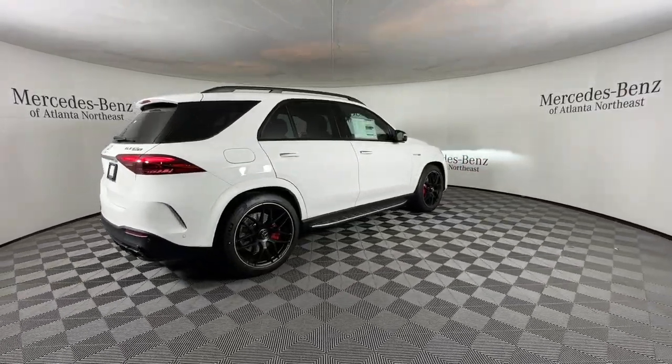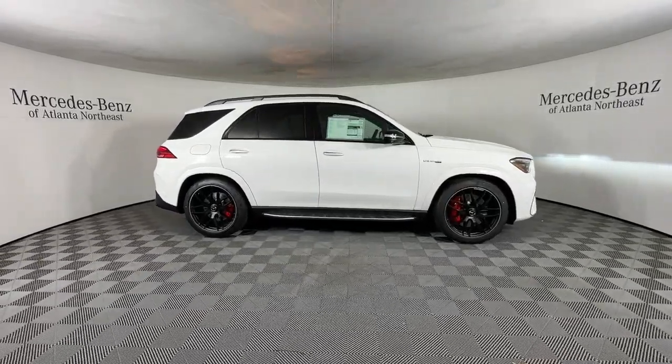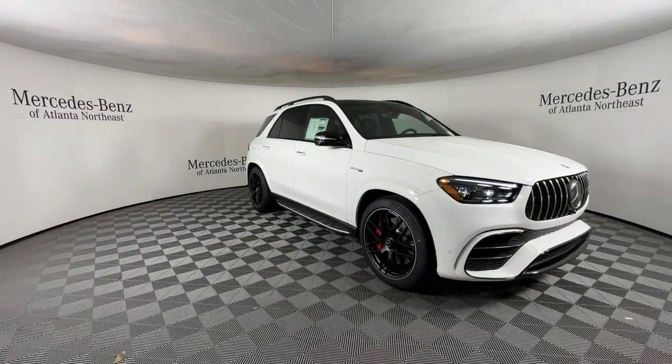These are just some of the great options this vehicle comes with: heated and/or cooled front seats, Apple CarPlay and/or Android Auto, and a touchscreen infotainment system.